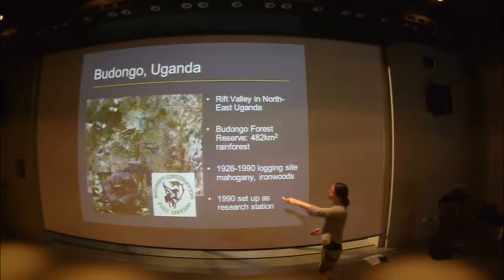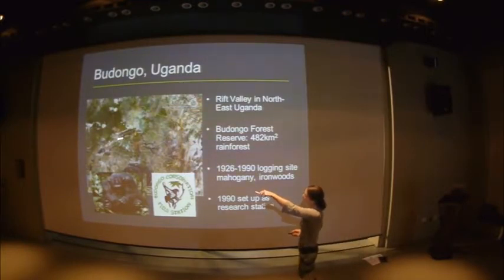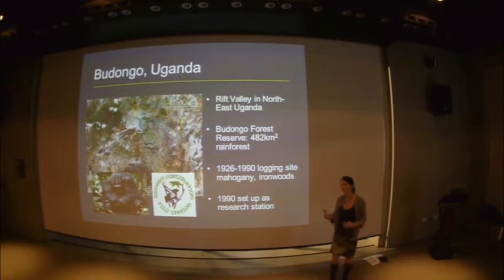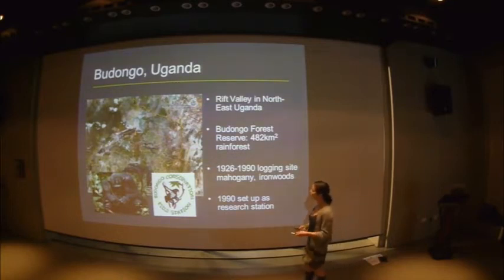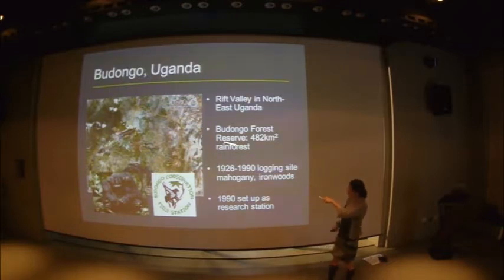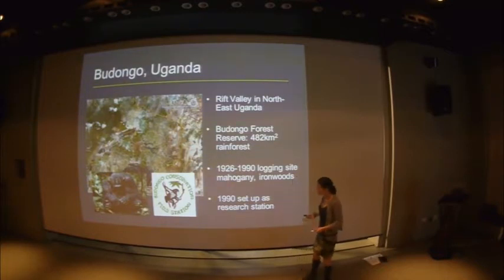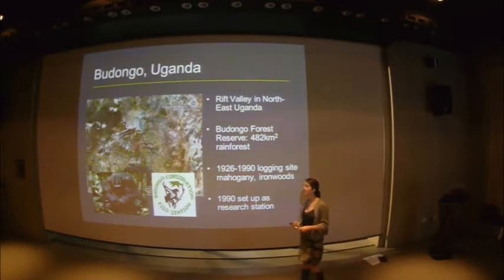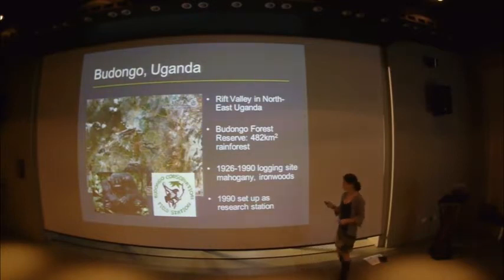We're based in the northeast corner of Uganda in East Africa — this is Congo and Lake Albert — in a forest reserve that was once part of a massive East African forest block, but has been fragmented under human pressure. About 500 square kilometres remains. In the early 1920s, sawmills opened to take out mahogany and Cynometra — the Royal Albert Hall in London is Budongo Cynometra — and for 60 years the forest was logged systematically, until those supplies became exhausted. In 1990 the sawmills shut down and we were able to come in and set up the field station.